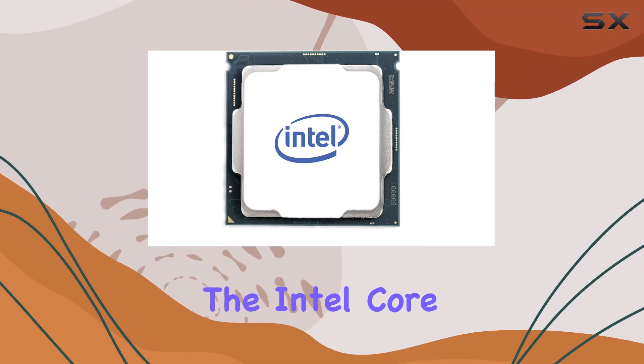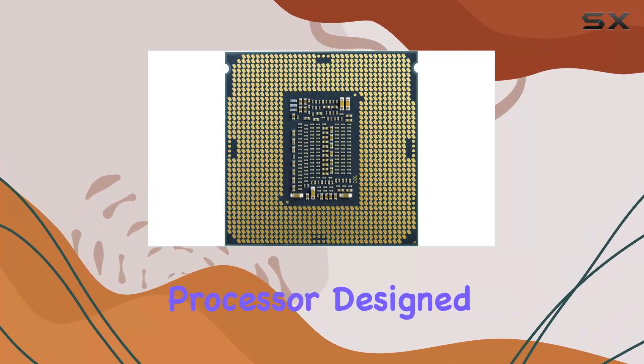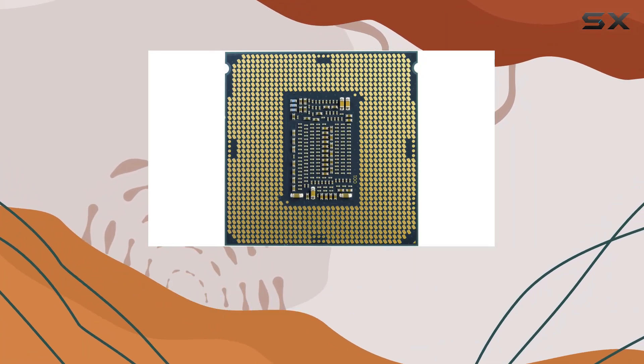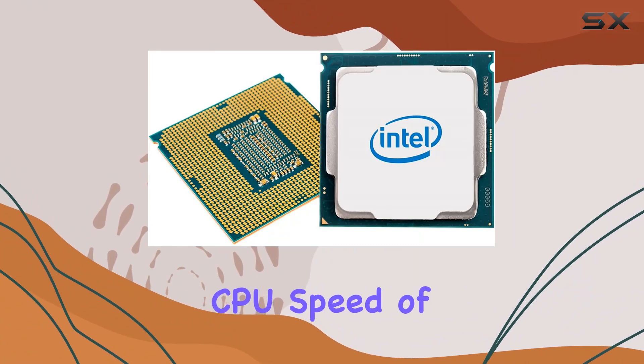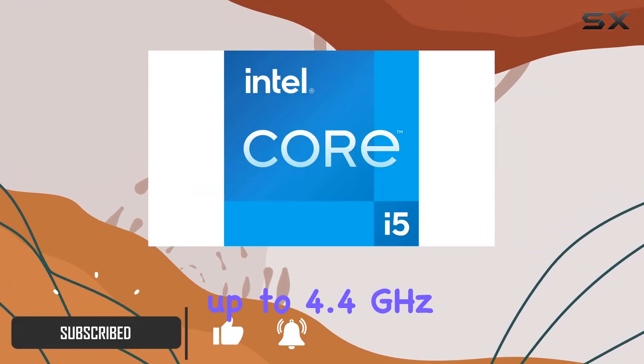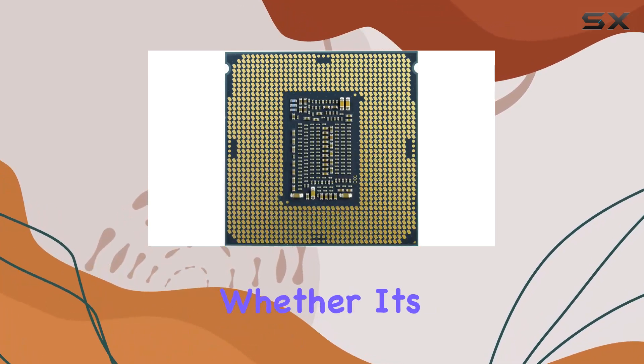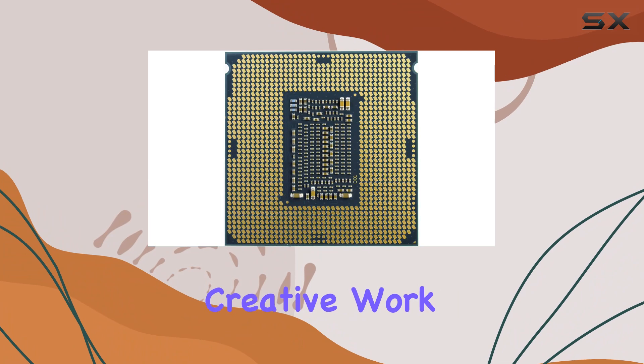Today, we're diving into the Intel Core i5-11400, a powerhouse processor designed to take your computing experience to the next level. With a CPU speed of 2.6GHz and the capability to turbo boost up to 4.4GHz, this chip is ready to handle whatever you throw at it, whether it's intensive gaming, creative work,